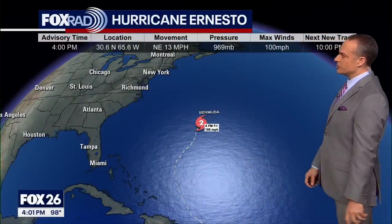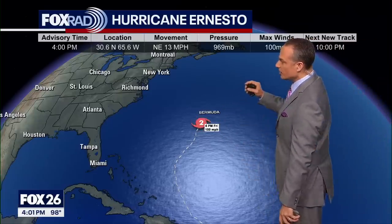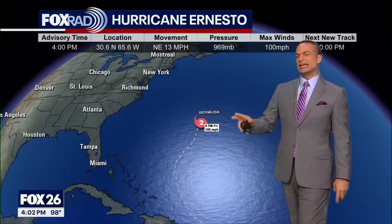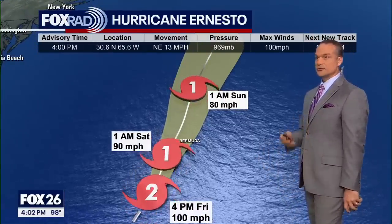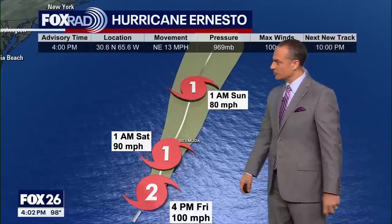The latest on Ernesto as of 4 p.m. Friday from the National Hurricane Center: maximum sustained winds of about 100 mph, putting it at Category 2 status. The pressure is below 970 — a fairly robust hurricane. Movement is to the northeast at 13 miles per hour, so it's not moving toward the U.S. east coast. The effects will primarily be high waves and swells moving toward the east coast, meaning threatening surf and beach erosion. There are always folks who want to enjoy the bigger waves, so please be extra careful, especially for the kids.